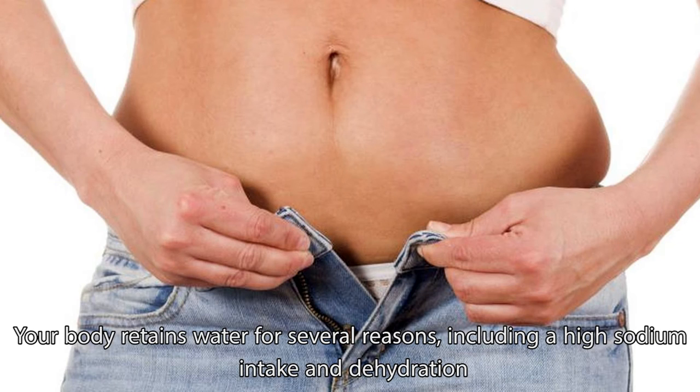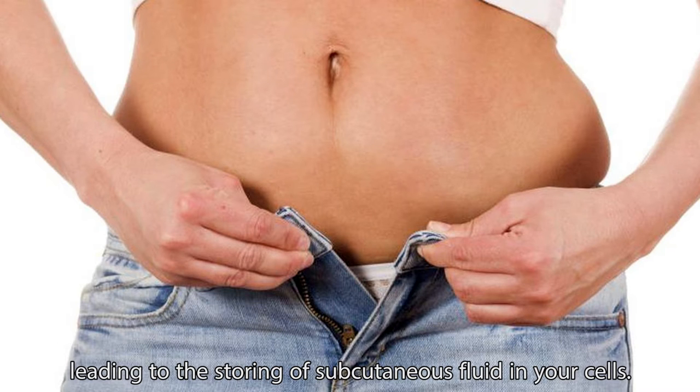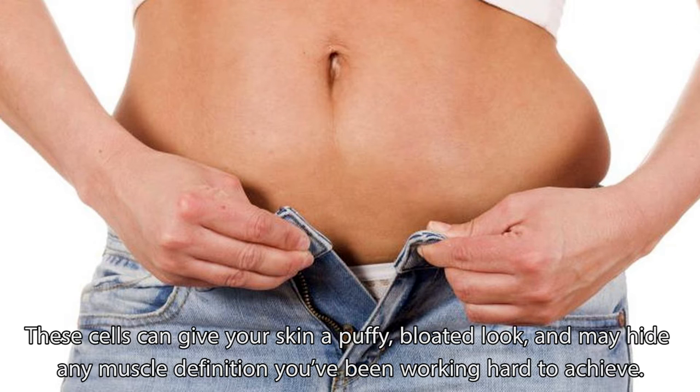Your body retains water for several reasons, including a high sodium intake and dehydration, leading to the storing of subcutaneous fluid in your cells. These cells can give your skin a puffy, bloated look, and may hide any muscle definition you've been working hard to achieve.